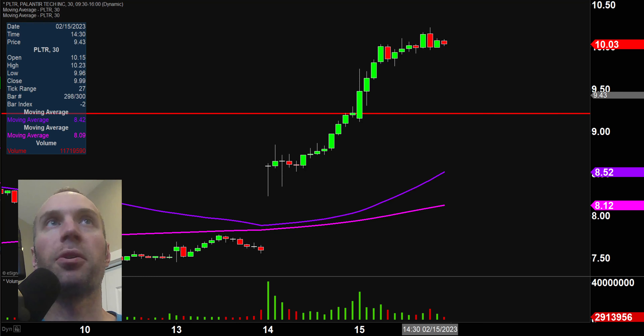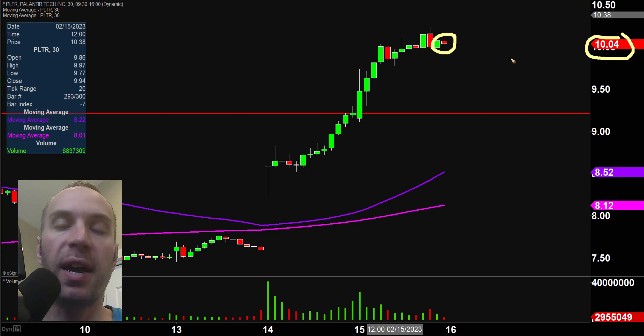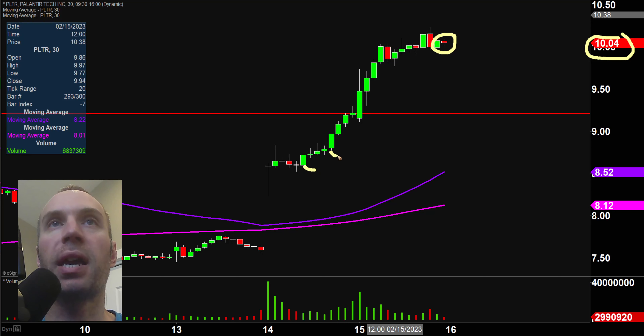First off, a couple of clarifications. Number one, the price you see over here will be moving around and changing, same with that candlestick there — that will be moving around. That is because the market's still open for a small amount of time. But I like to do these videos when the market is still open because sometimes we can capture some really interesting late day price movement. And second, I'll be using the 30 minute timeframe, meaning each one of these candlesticks represents 30 minutes worth of time.